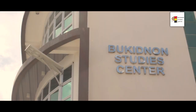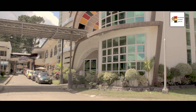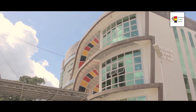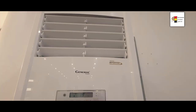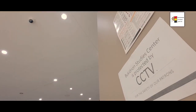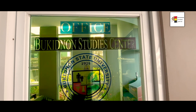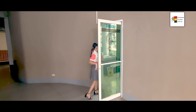Burkidnan Studies Center is a three-story building where the art gallery is found on the first floor, the museum on the second floor, and the library and artist hub are located on the third floor. The building is fully air-conditioned and is equipped with CCTV and an elevator. All transactions at Burkidnan Studies Center are accommodated in an office located on the ground floor.